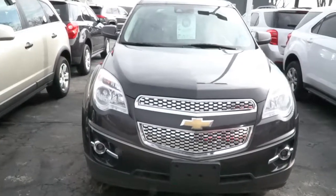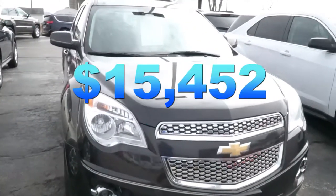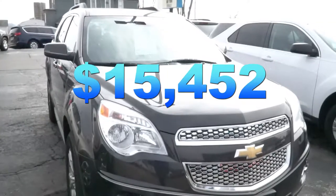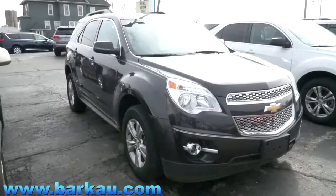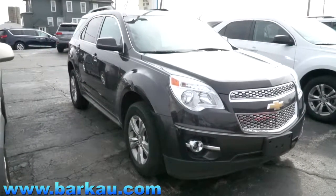This Chevy is $15,452. Stop out at JH Barco & Sons and come take this for a test drive.